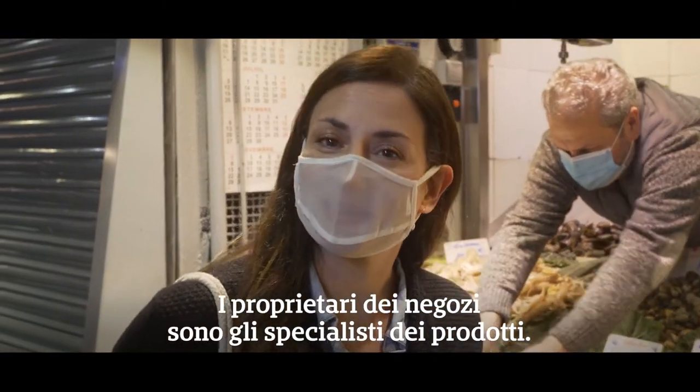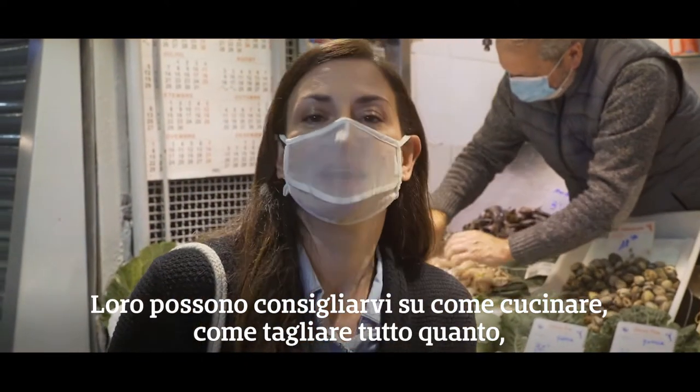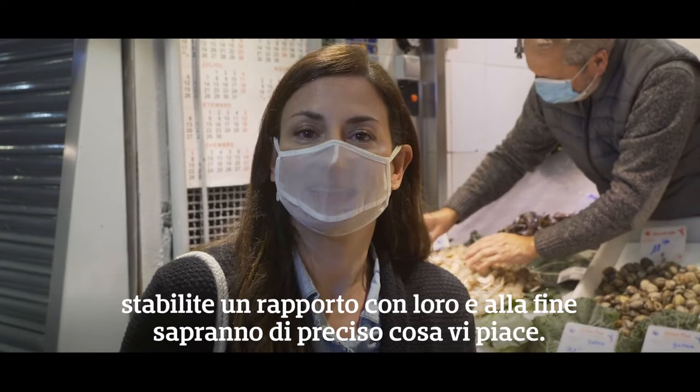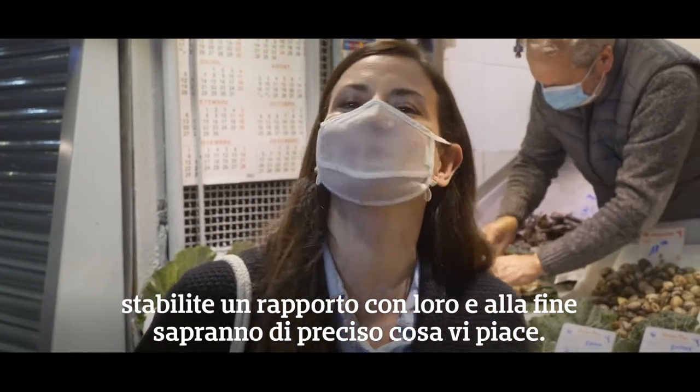The stallholders are the specialists of the products. They can really help you with how to cook, how to cut, everything. And then you create a relationship with them and they finally know exactly what you really like.